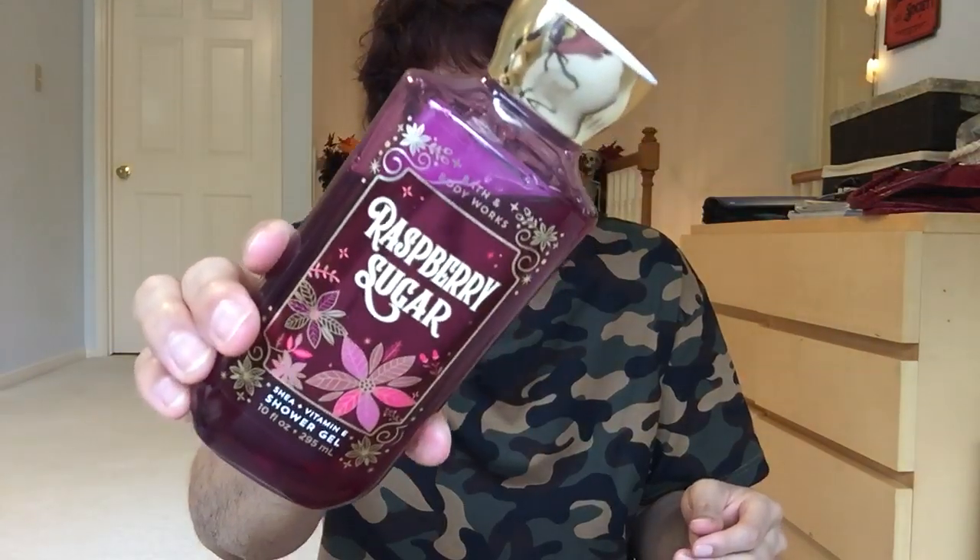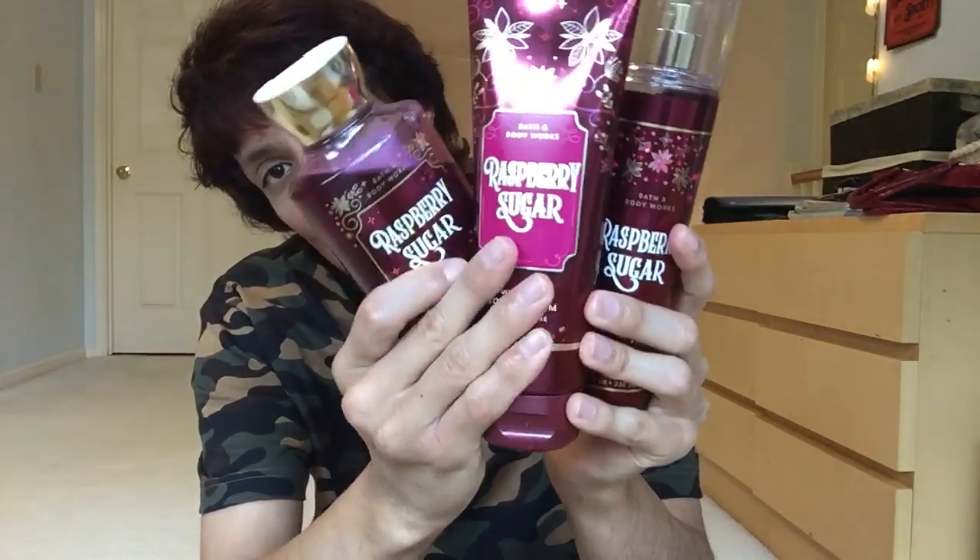It just has this perfume aroma to it that I really like. I think all ages would enjoy this — young to even somebody in their 70s would like this. I would get my grandmother this if she was still alive. Bless her heart, may she rest in peace, Nana I love you. But I'm saying you can get your grandmother this, you can get your mom this, you can get your little sister this, and they would all enjoy it. I think it's one of those scents that's just going to be universally accepted.